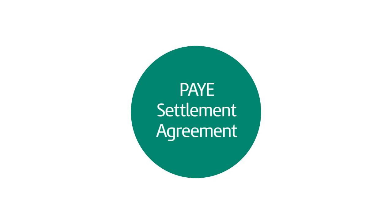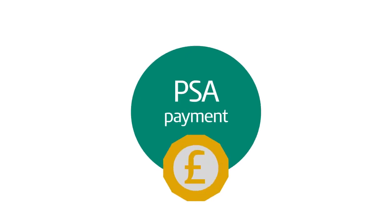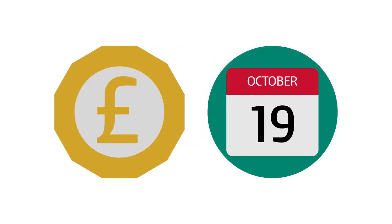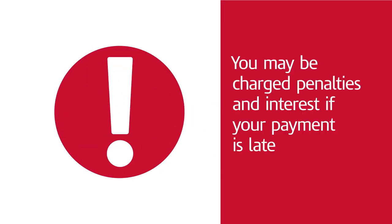A pay-as-you-earn, or PAYE, settlement agreement is also known as a PSA. Your PSA payment includes income tax and Class 1B national insurance due from your PSA calculation. It must be paid by the 19th October each year, or the 22nd October if you're paying electronically. You may be charged penalties and interest if your payment is late.